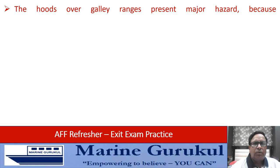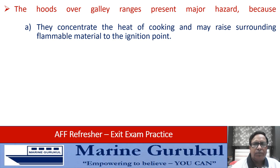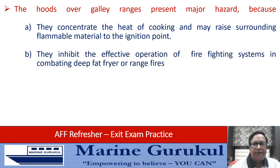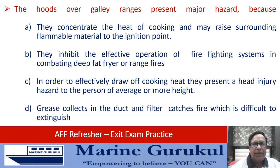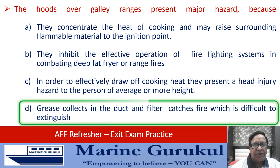The hoods over galley ranges present a major fire hazard because they concentrate the heat of cooking and may raise surrounding flammable material to ignition point, they inhibit effective operation of firefighting systems in combating deep fat fryer and range fires, they present a head injury hazard to a person of average or more height, or grease collects in the duct and filter and catches fire which is difficult to extinguish. The hazard presented by the galley range is reason D — grease collected in the duct and filter.